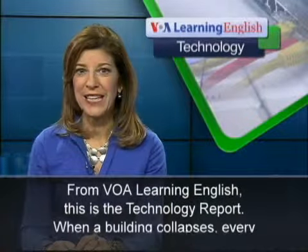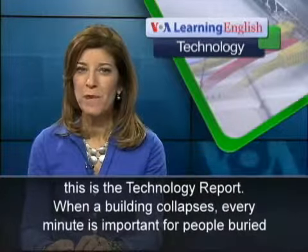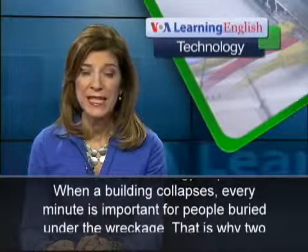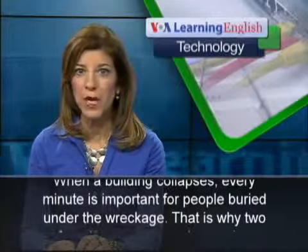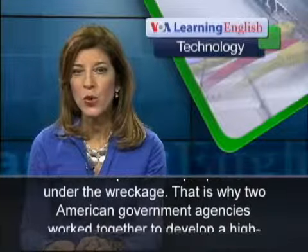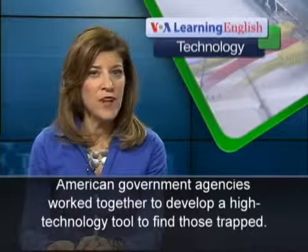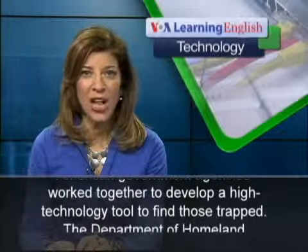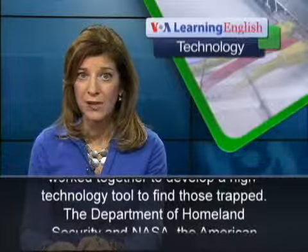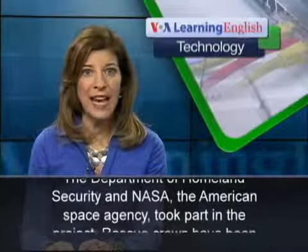From VOA Learning English, this is the Technology Report. When a building collapses, every minute is important for people buried under the wreckage. That is why two American government agencies worked together to develop a high technology tool to find those trapped. The Department of Homeland Security and NASA, the American Space Agency, took part in the project.